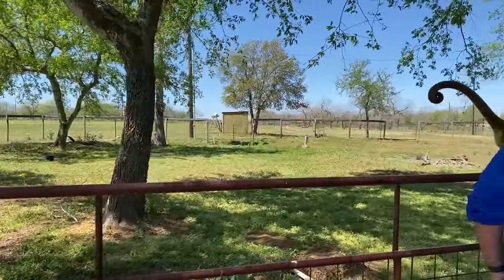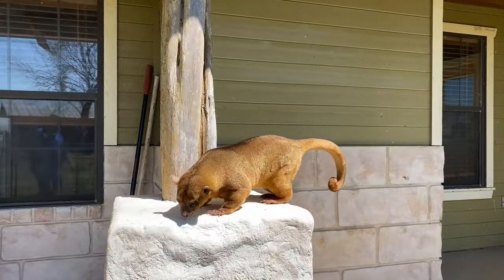They primarily come out at night. What are they looking for? At night they're trying to avoid their predators — harpy eagles, anacondas, jaguars — who would love to take a bite out of a kinkajou.